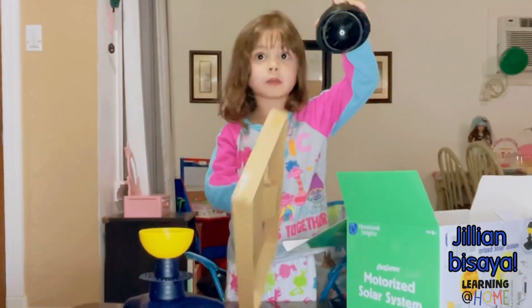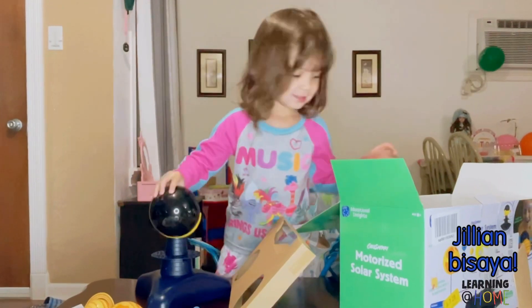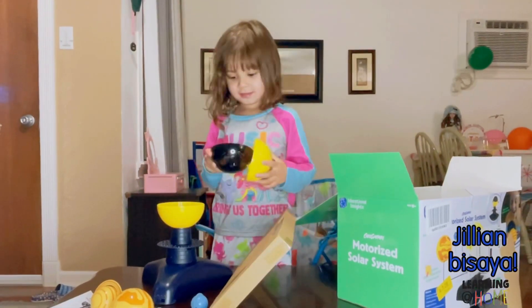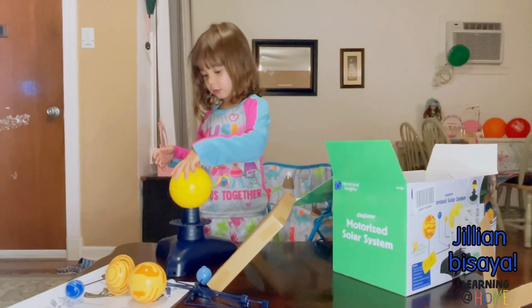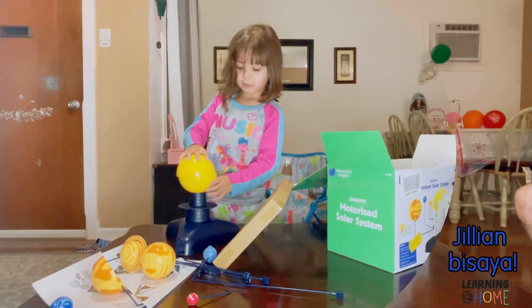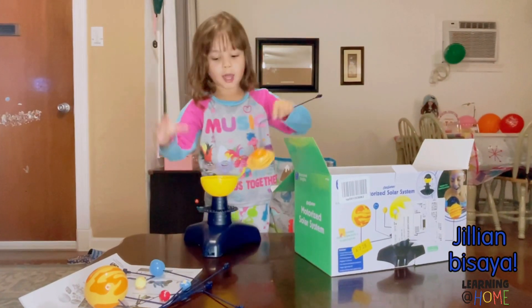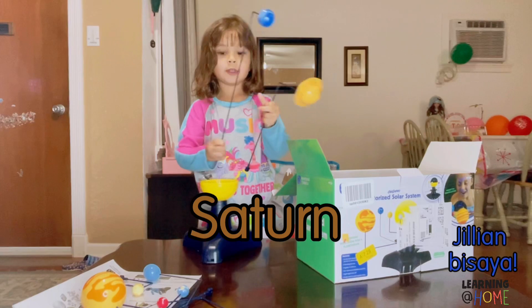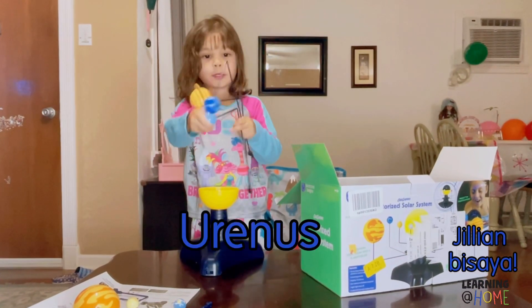Oh! What's this? Ha ha ha! We don't need these ones — these are some colors. Whoa! Look at all these ones! And this is Saturn. It's a Neptune. I don't know! There's lots of solar system pieces.